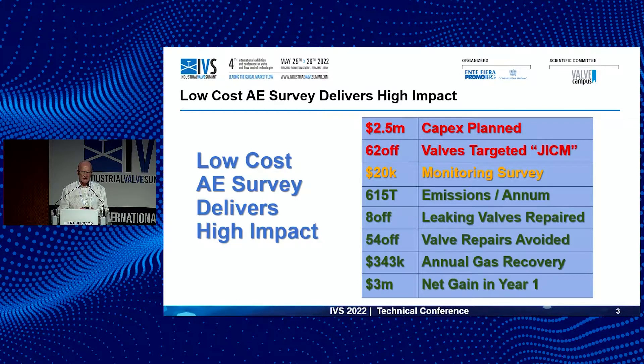The answer to that question, of course, is: we don't know which of our many valves are causing the problem. So in order to help that customer, we did a survey using specialist equipment and tools to identify the source of those leakages. We found 615 tons worth of gas leaking from just eight valves on the customer's process plant. The survey was done on a total of 62 valves.